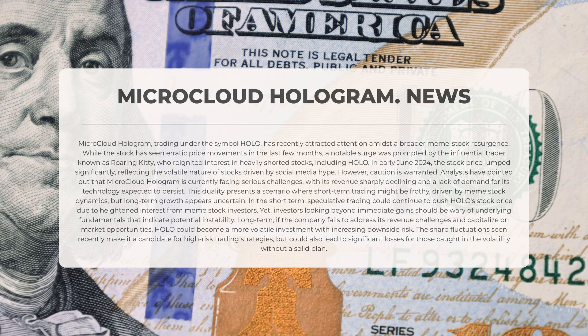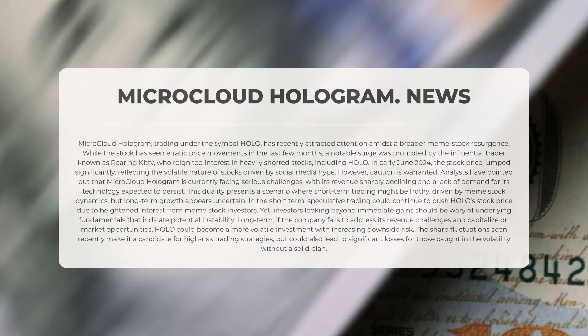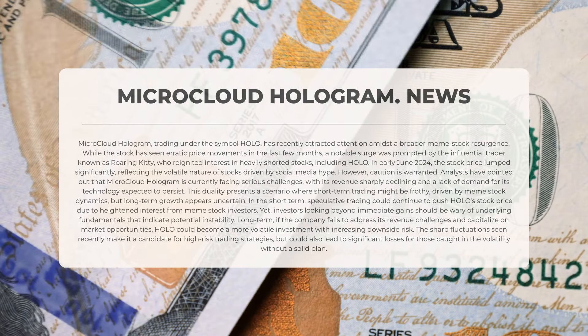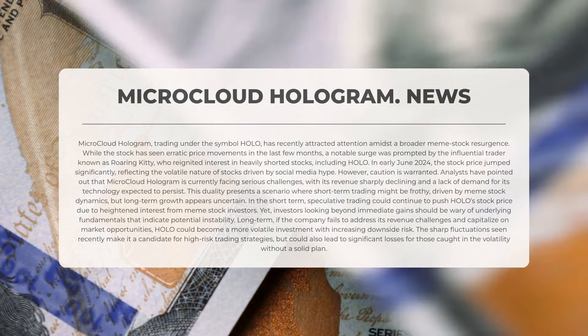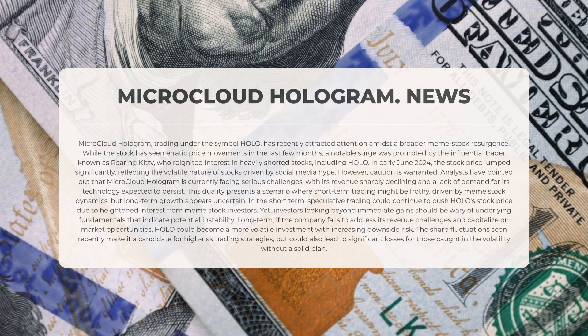The stock price surged significantly, reflecting the volatile nature of stocks influenced by social media hype. However, caution is warranted — analysts have highlighted that Microcloud Hologram is currently facing serious challenges, with its revenue sharply declining and a continued lack of demand for its technology expected. This presents a duality where short-term trading may be buoyed by meme stock dynamics, yet long-term growth appears uncertain.